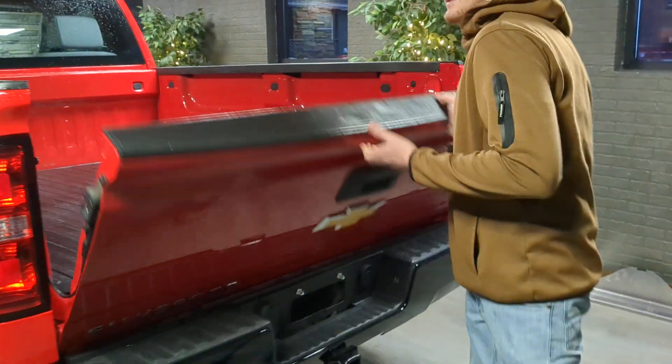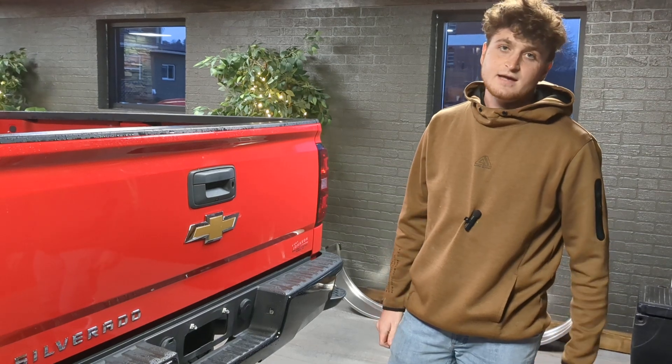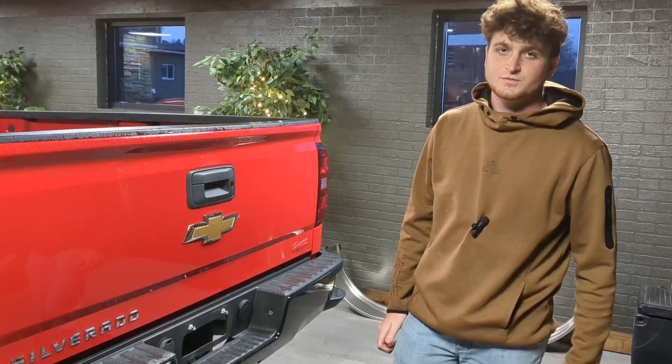This truck only has 60,000 miles on it. It is fully serviced and sold with a warranty. Come check us out — Kerr Johnson Auto Sales, Downtown Dubois.